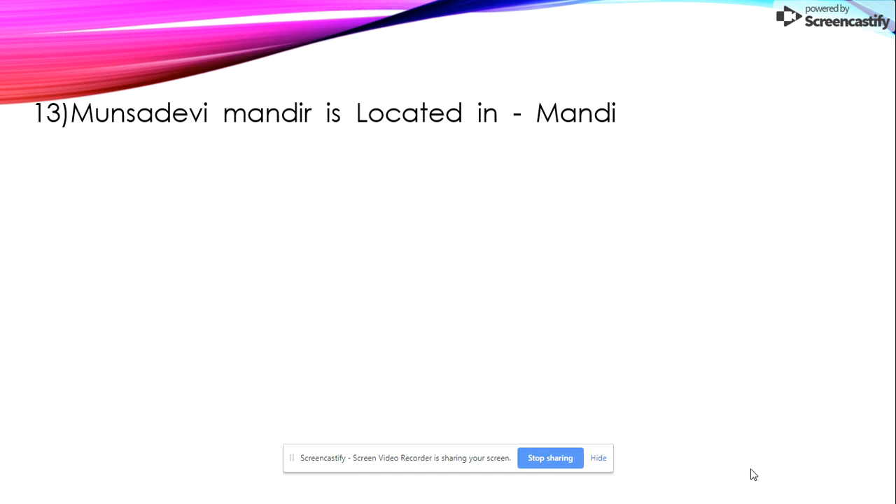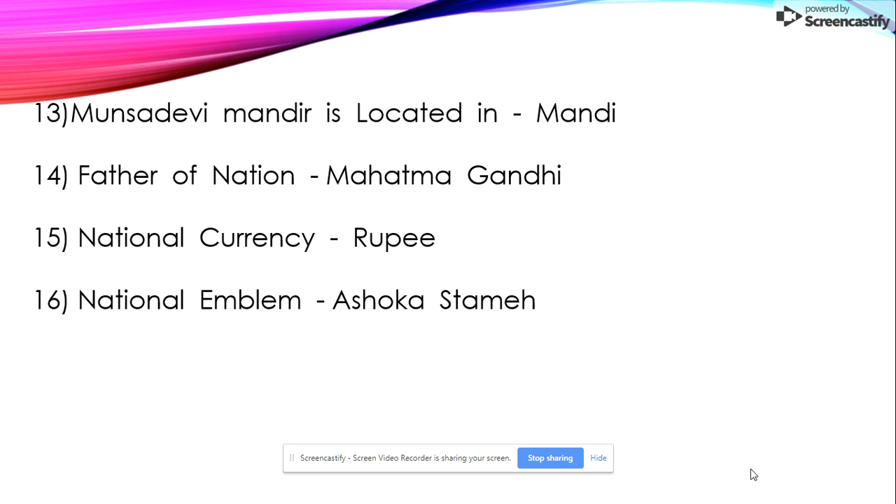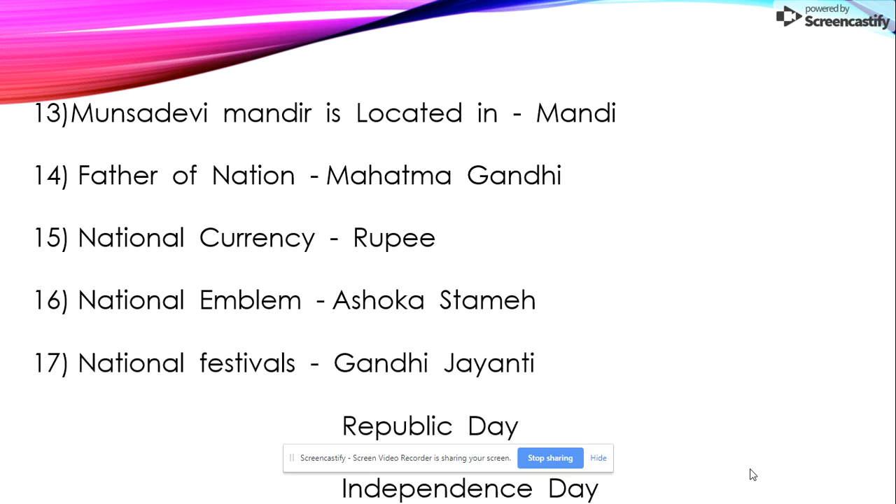Thirteenth: Mansa Devi Mandir is located in Mandi. Fourteenth: Father of the Nation is Mahatma Gandhi. Fifteenth: national currency. Sixteenth: national emblem is Ashoka.